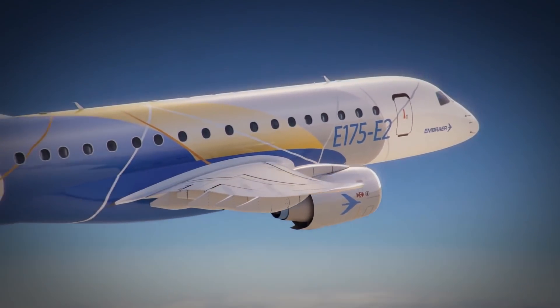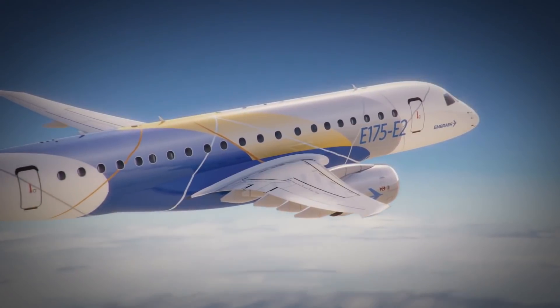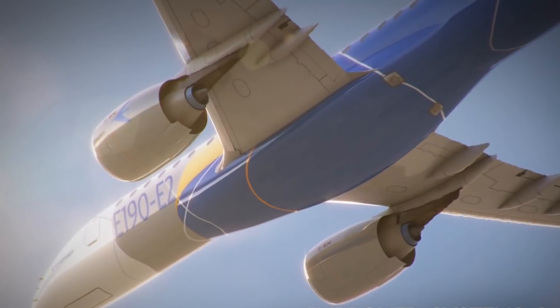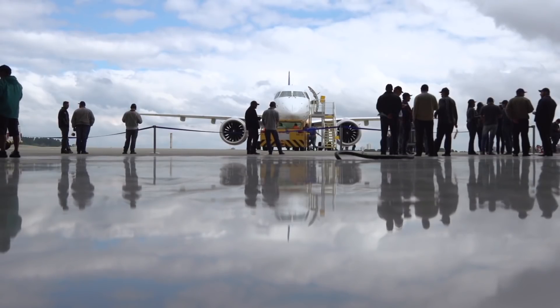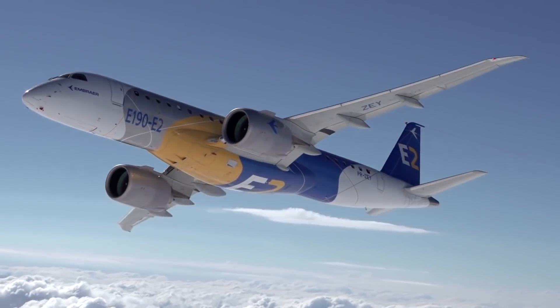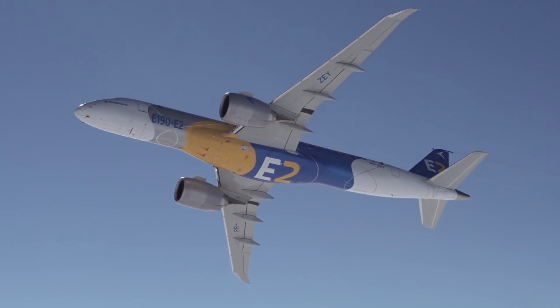These aircrafts represent a deep modernization of the basic family, with the installation of new engines, avionics, and the revision of a number of structural elements. The liners have already started entering airline fleets. Since we're talking about modern planes, their history begins quite recently.